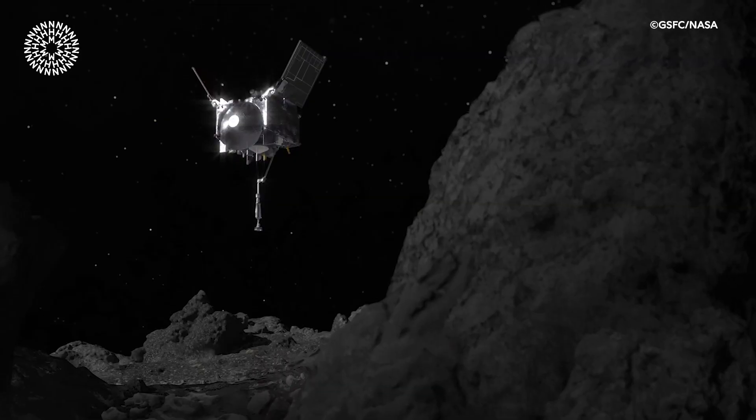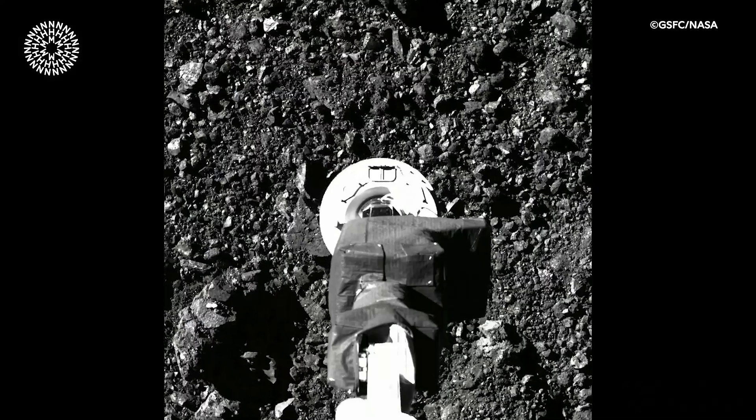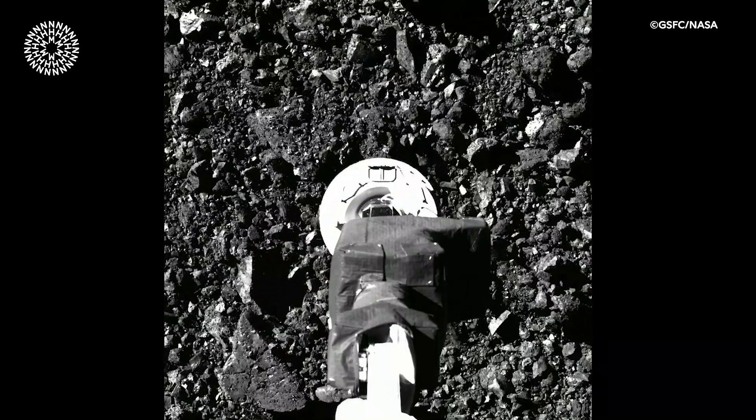Ashley King, Museum Scientist. Bennu probably formed in the outer part of the solar system, but these days it's what we call a near-Earth asteroid — it's actually much closer to Earth. And so the idea was to go sample this asteroid and bring those samples back here to Earth so that we can use them to understand how Bennu formed.